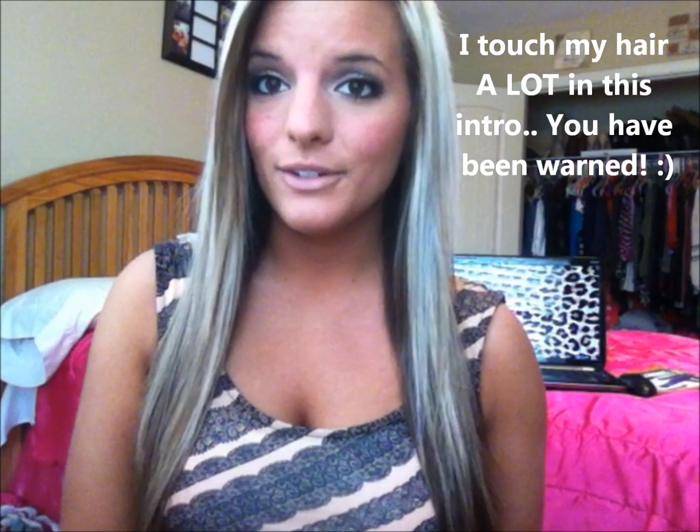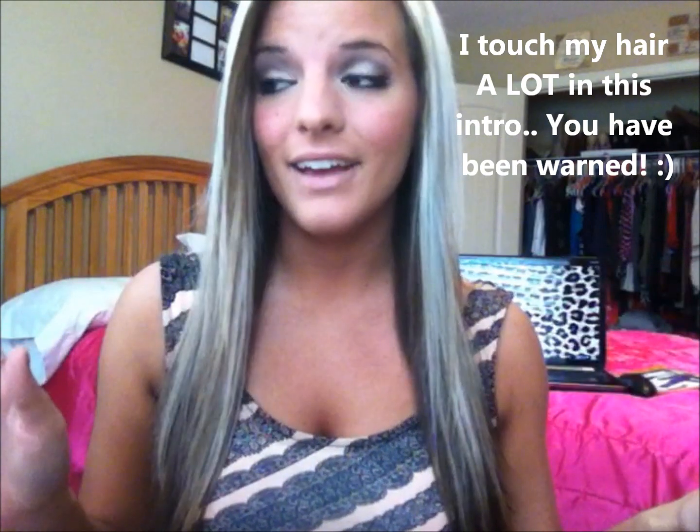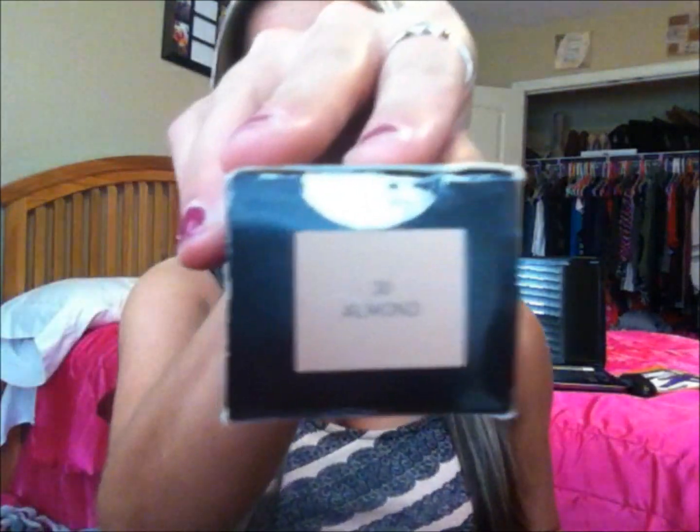Hello everyone, so today I'll be doing a foundation routine for you guys, on a foundation that I absolutely love. You'll see me do my blush, powder, concealer, stuff like that — I'm mostly focused on this foundation because I'm seriously in love with it. It's the No7 Stay Perfection Continuous Foundation. I'm in 30 Almond, and if you go into Target, it's in the boots aisle or No7. It's SPF 15, and it says for a long-lasting, flawless finish — I do completely agree with that.